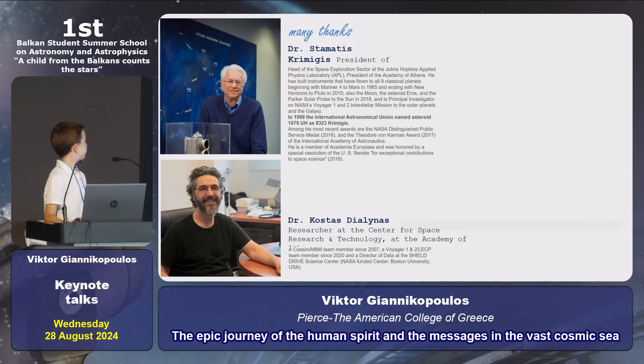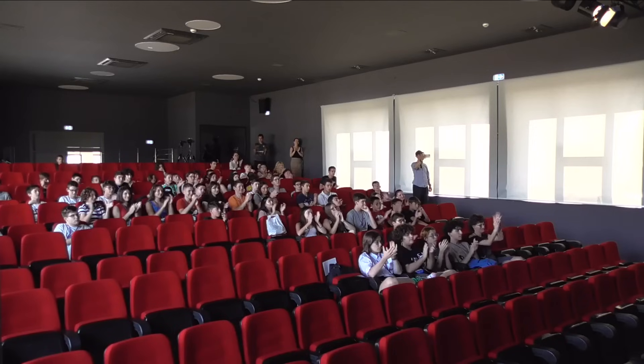I want to give many thanks to Dr. Stamatis Karimizis, who was my supervisor for this project, and Dr. Kostantino Diallinas, who gave me a lot of information about the interstellar probe, Cassini, and all the videos I showed you. Thank you.